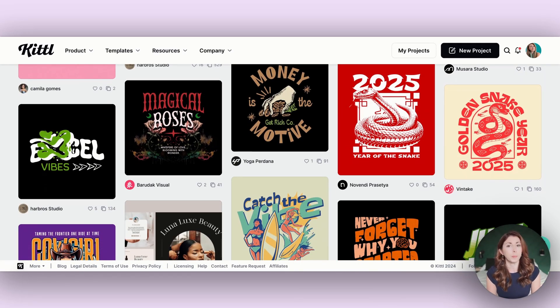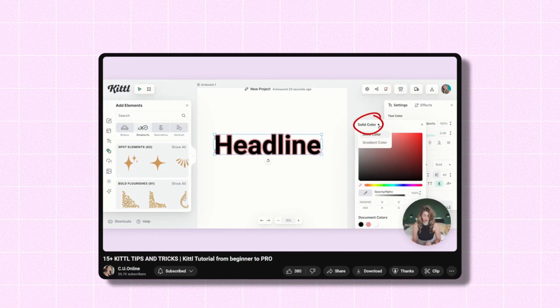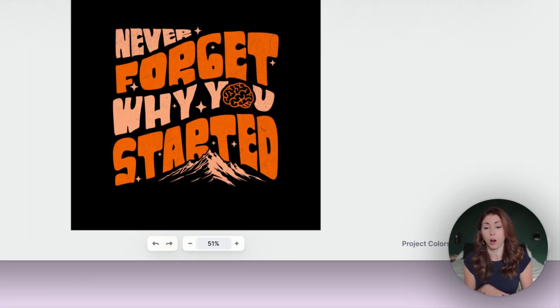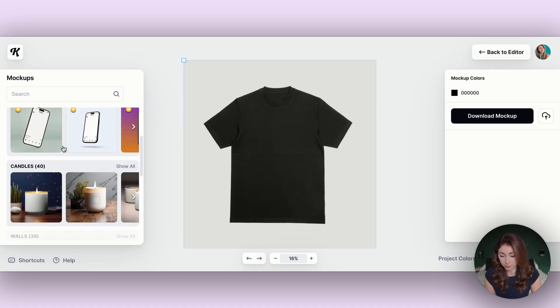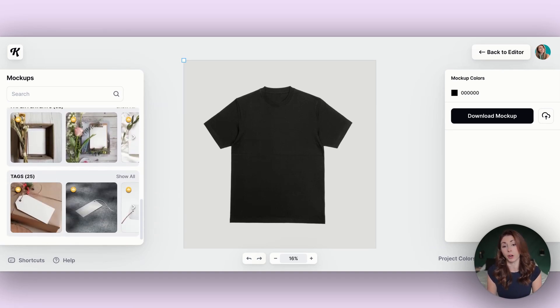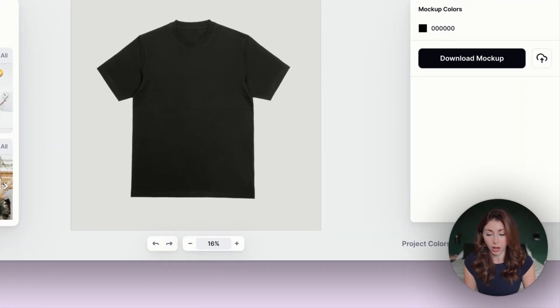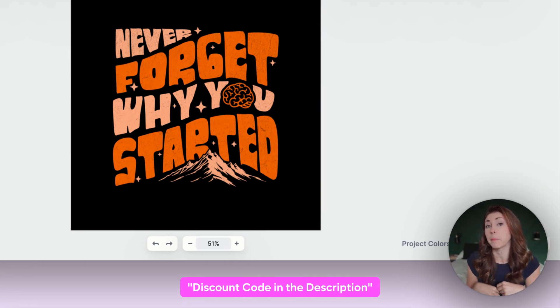I do think this is a game changer for people who are just starting with print on demand. I have a few different tutorials for Kittle on my channel and I'll need to do more for 2025 because so much has changed for the better, including multiple artboards, which is one of my favorite features. They also have a mock-up creator built in, so depending on what you sell, they have mock-ups that might be useful. If you want to use Kittle, I have a discount code in my description below.